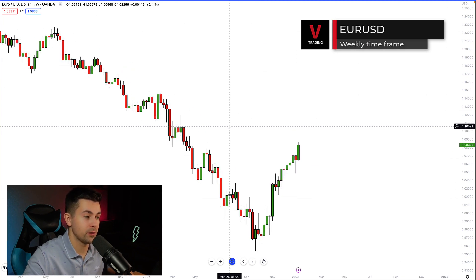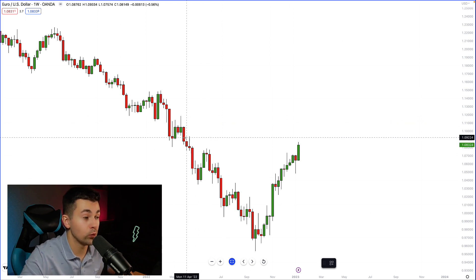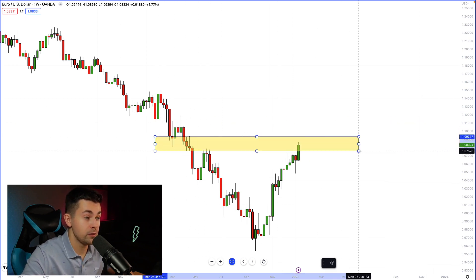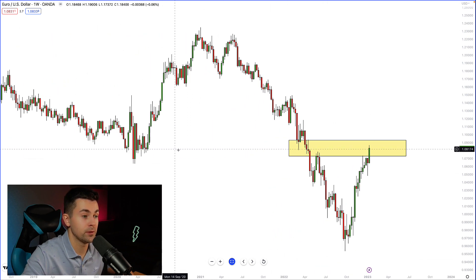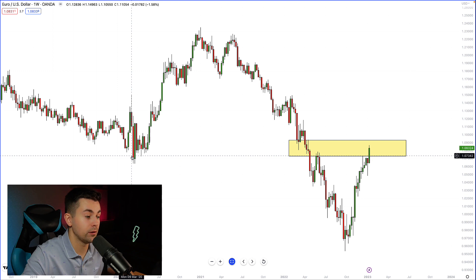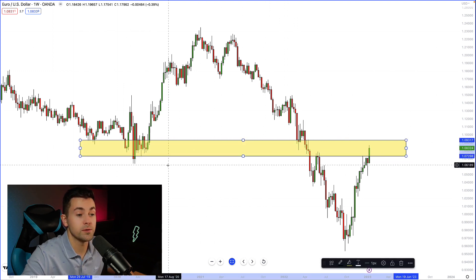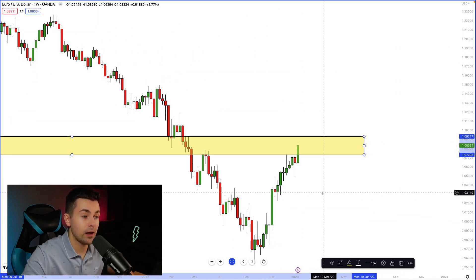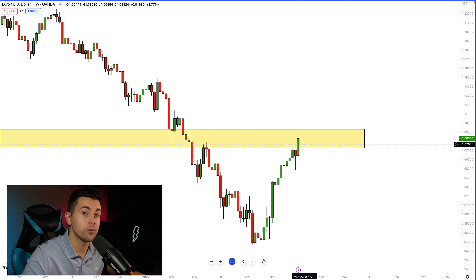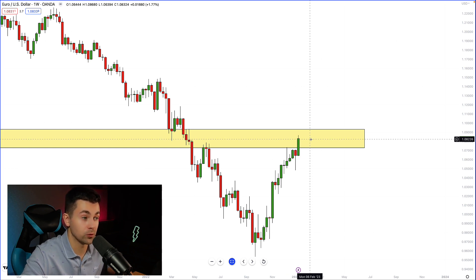Now let's analyze euro/dollar on the weekly time frame. Earlier I spotted a very important weekly structure resistance here. You can see that we have a very important structure cluster and, looking left at historical price action, that structure was very important for market participants in the past. At the moment we are trading within that resistance, and this week was very bullish for euro/dollar.